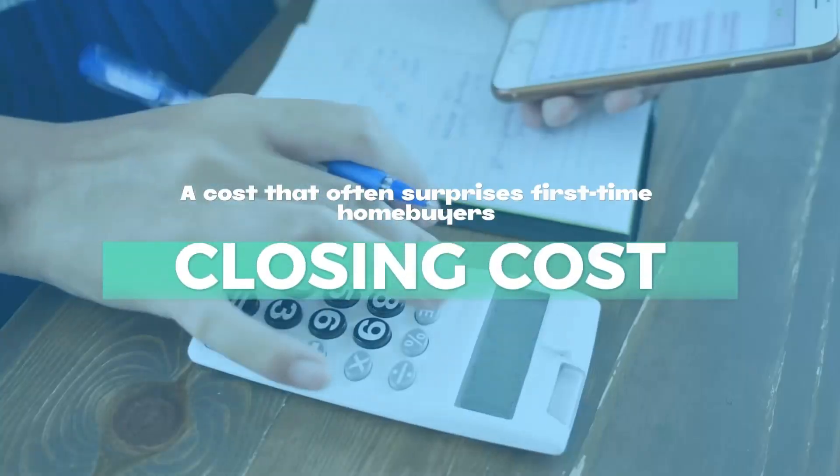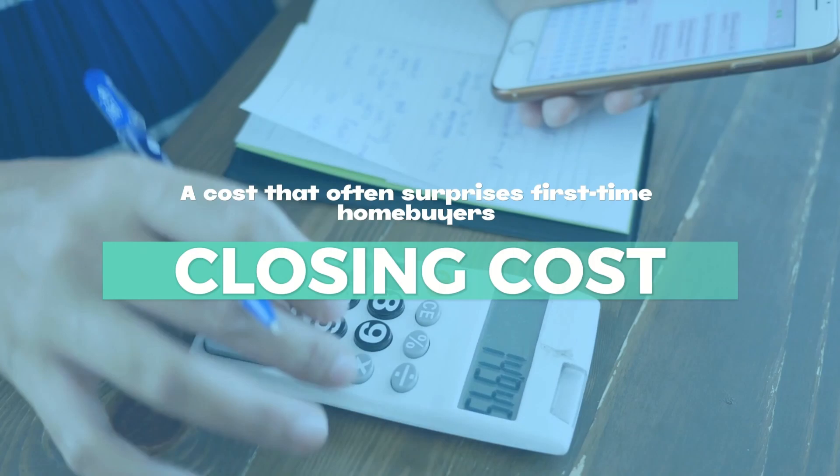However, remember that a smaller down payment may mean higher monthly payments and additional mortgage insurance — a cost that often surprises first-time homebuyers.